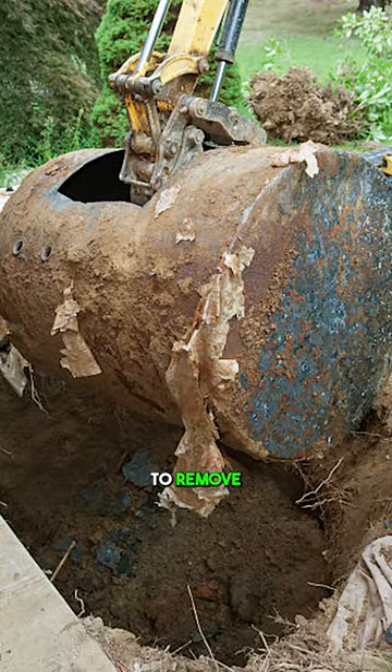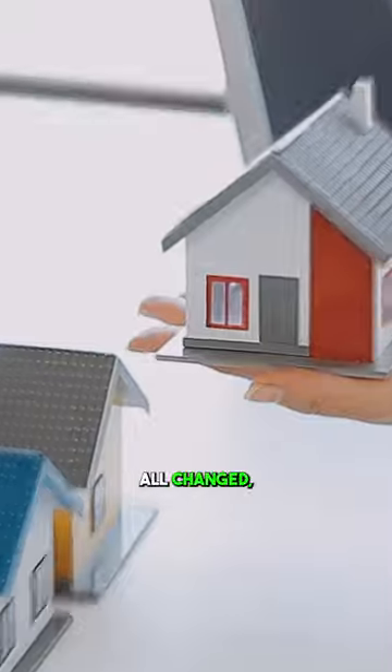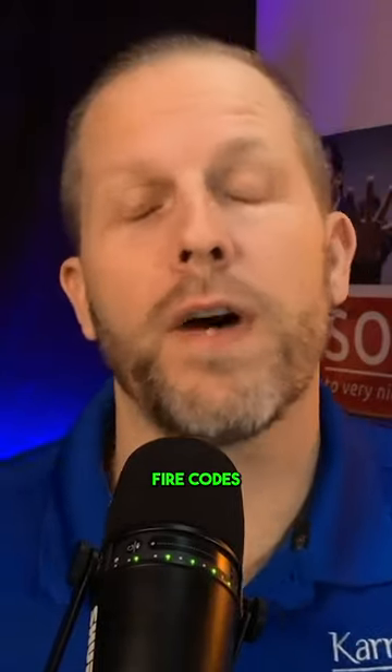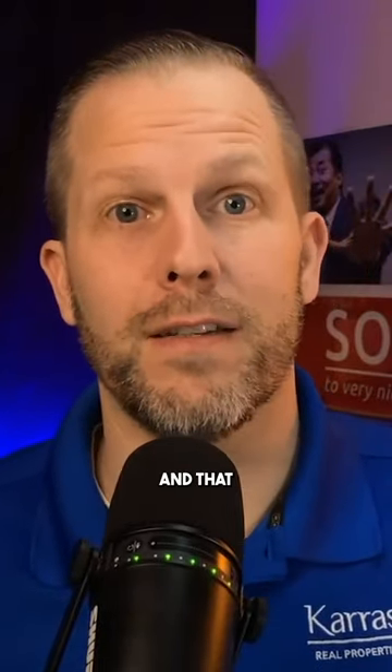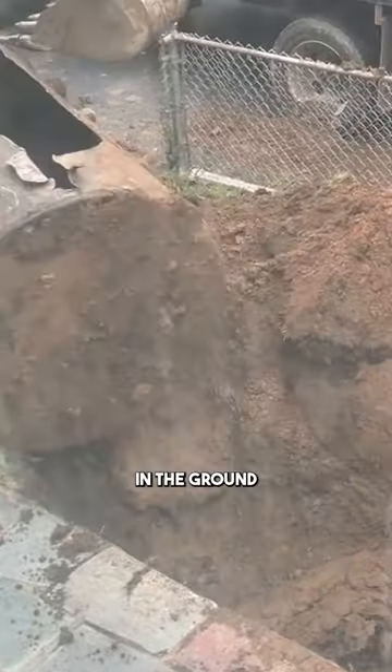Up until then, you didn't actually have to remove the tank in order to sell a property. But that has now all changed, and you're not supposed to be able to transfer the title of a property unless it meets the provincial fire codes for oil tanks. That doesn't mean you're allowed to have any of those oil tanks in the ground any longer.